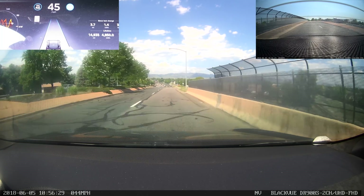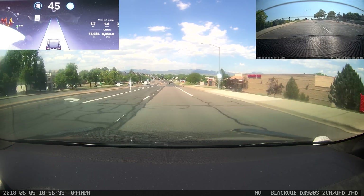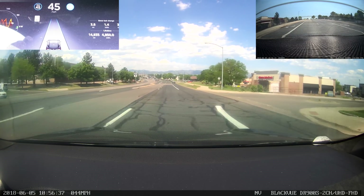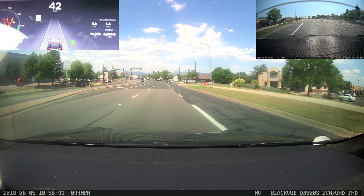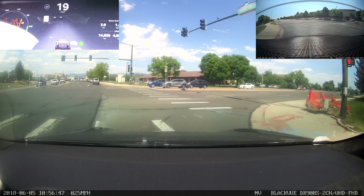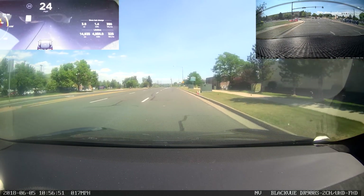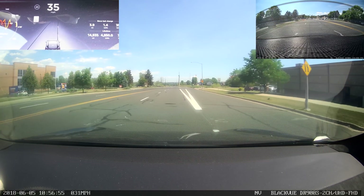I mentioned this in the last video, but one thing I've noticed both before and after getting the navigation beta update is that Tesla has been cracking down — at least in my area — on which local roads it will actually cap to five miles per hour over the posted speed limit. The speed limit detection has gotten better. I still haven't seen any evidence of reading signs, but the GPS data fidelity seems to have improved.